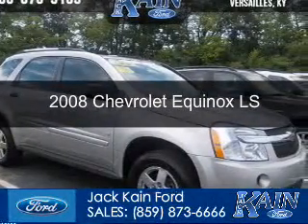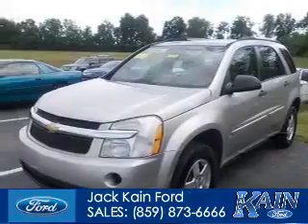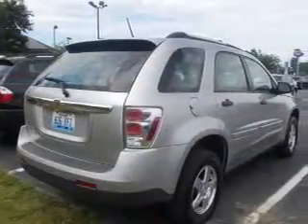This is a used 2008 Chevrolet Equinox, powered by front-wheel drive, six-cylinder engine, and a five-speed automatic transmission.